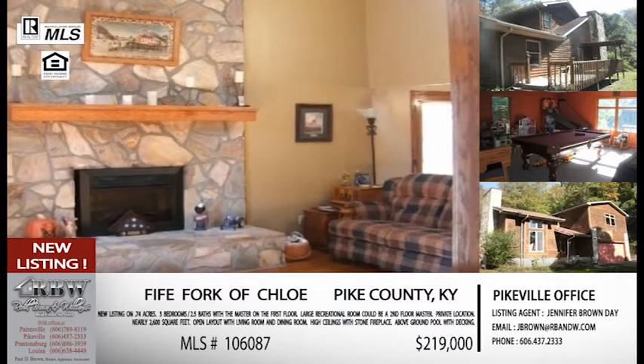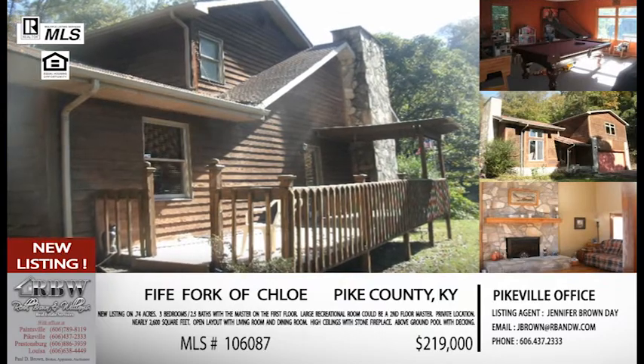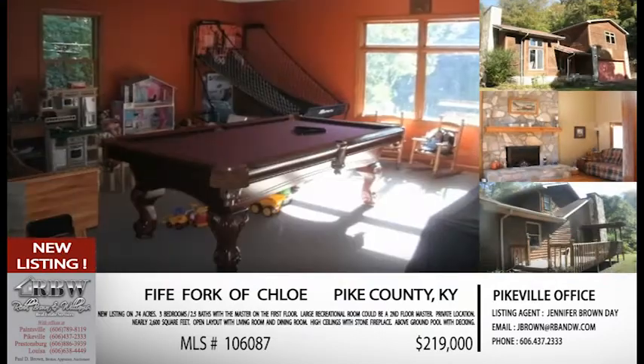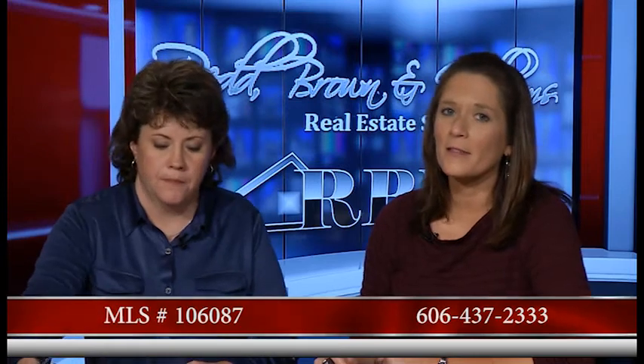It's a wonderful listing and brand new, so I don't think this one will last long. If you're interested in this one on Five Fork, just off Main Chloe Road in Pikeville, give Jennifer a call. The MLS number is 106087. The Pikeville number is 606-437-2333.